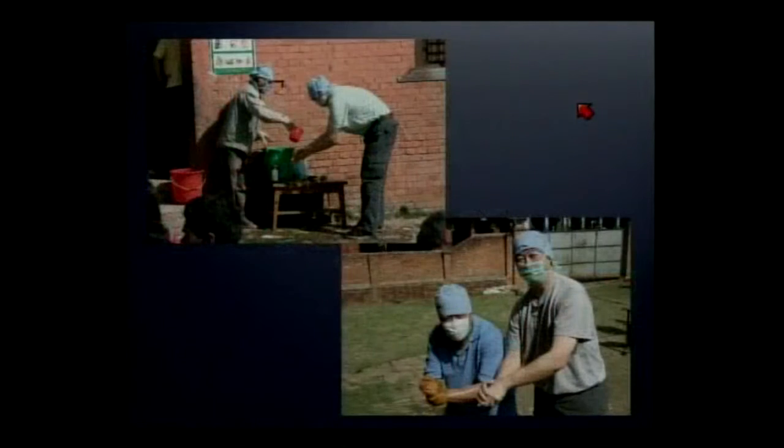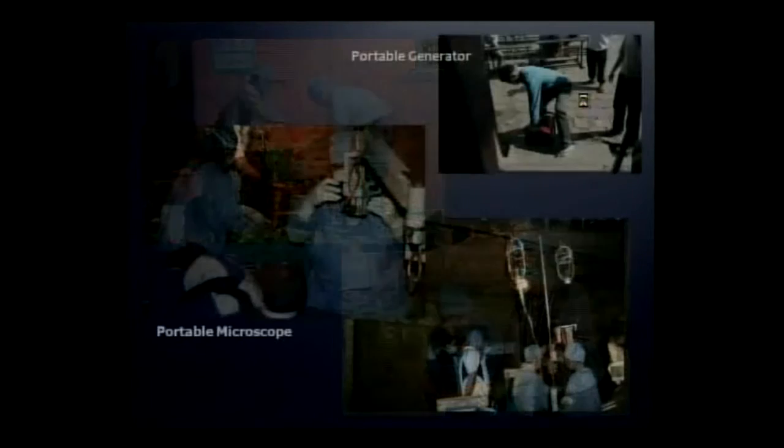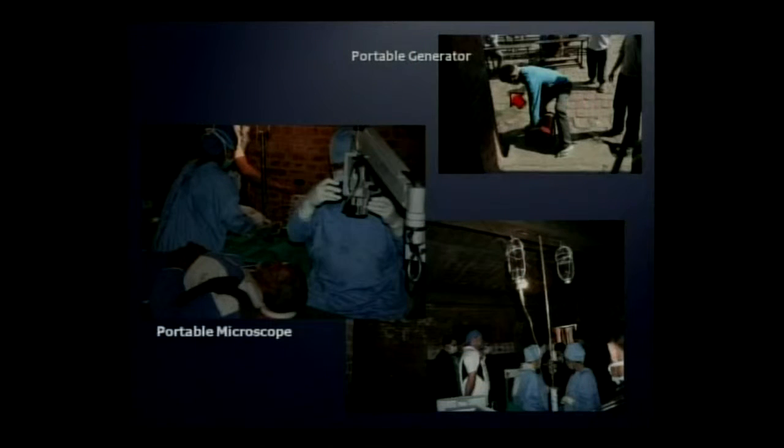This is the pre-op screening area in the courtyard. Here is our scrub sink. By bringing a portable generator and this portable microscope, Dr. Ruit's team can transform — in this case — an open-air classroom into an operating room where even someone like me can do phacoemulsification.